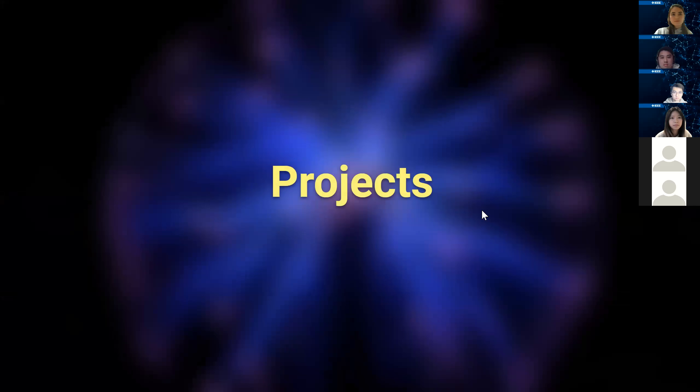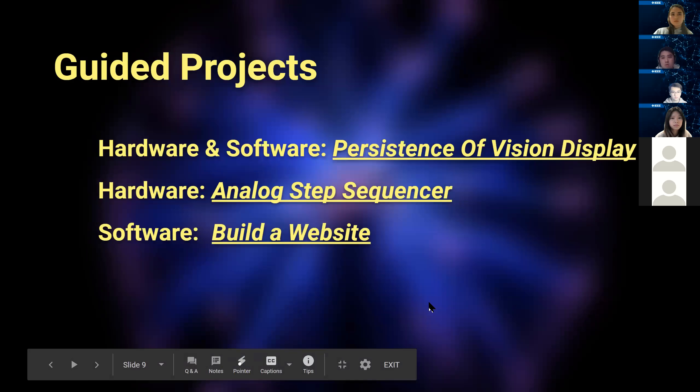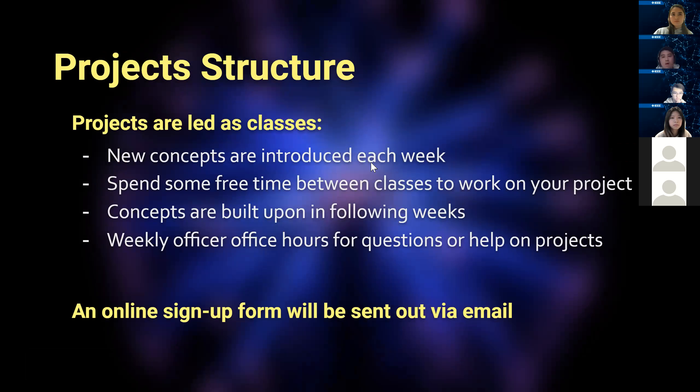A major part of this club is the projects we offer. We have three different kinds: personal/group projects, a club project, and guided projects. This quarter, just like last quarter, we have the same guided projects. How guided projects work is that each week you'll try to build your respective project with the help of the project lead. Every week there's a class you'll attend and the project lead will guide you through the concepts and help you build the project.